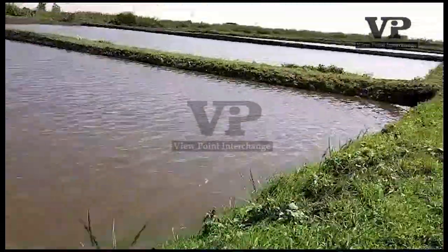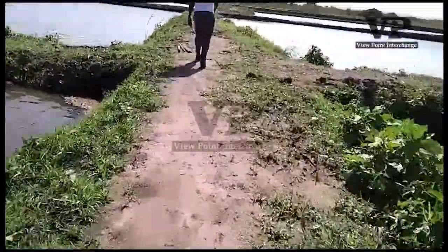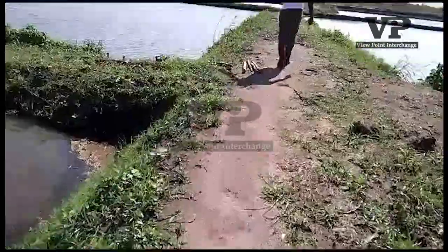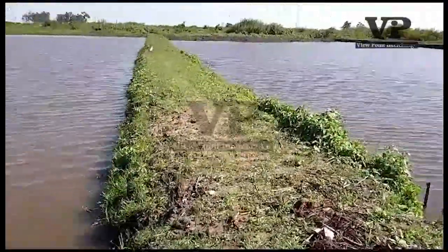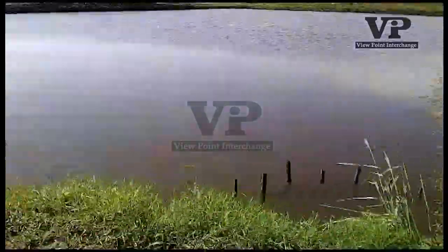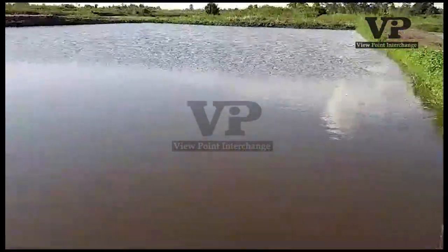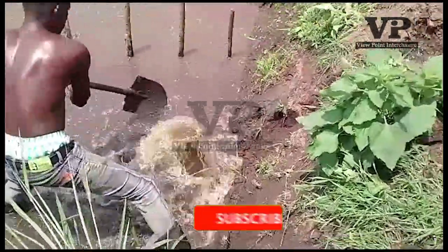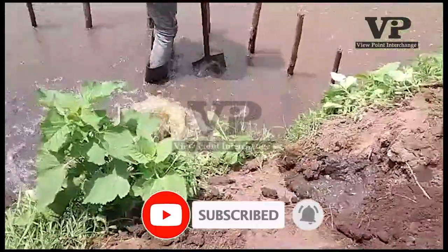The soil texture and topography determine how ponds should be laid out and oriented. When you want to recycle water, you just release a single valve, and the water must flow like this.